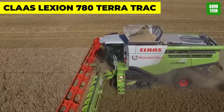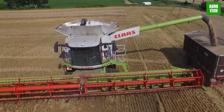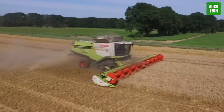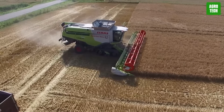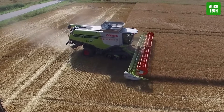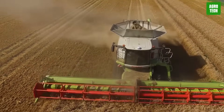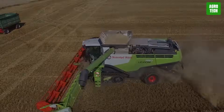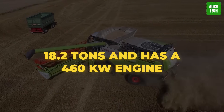CLAAS Lexion 780 Terra Track. The Lexion 780 has a great cabin, air conditioning, a chaff spreader, a stone trap, and much more. The features are endless with this agricultural wonder. It was designed to minimize ground pressure and protect the ground. This increases efficiency during harvesting by reducing resistance and minimizing slipping. It weighs a whopping 18.2 tons and has a 460 kW engine.